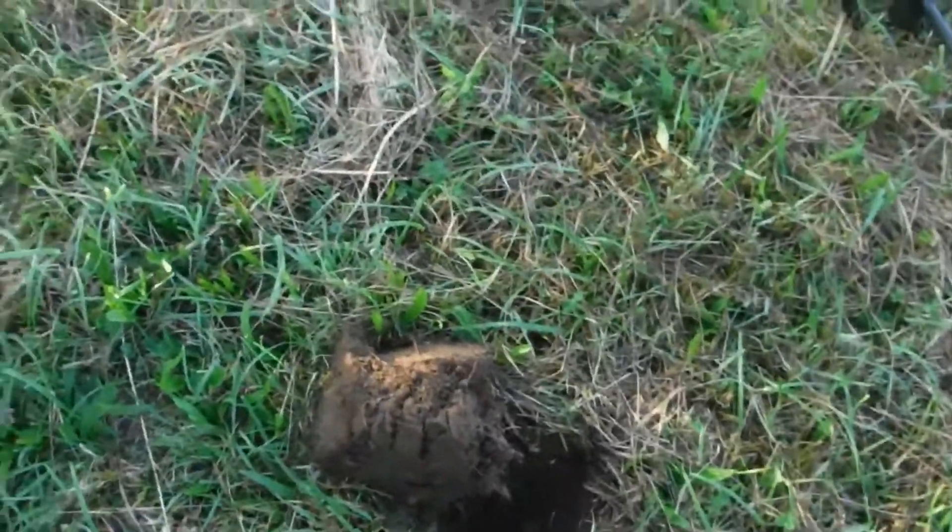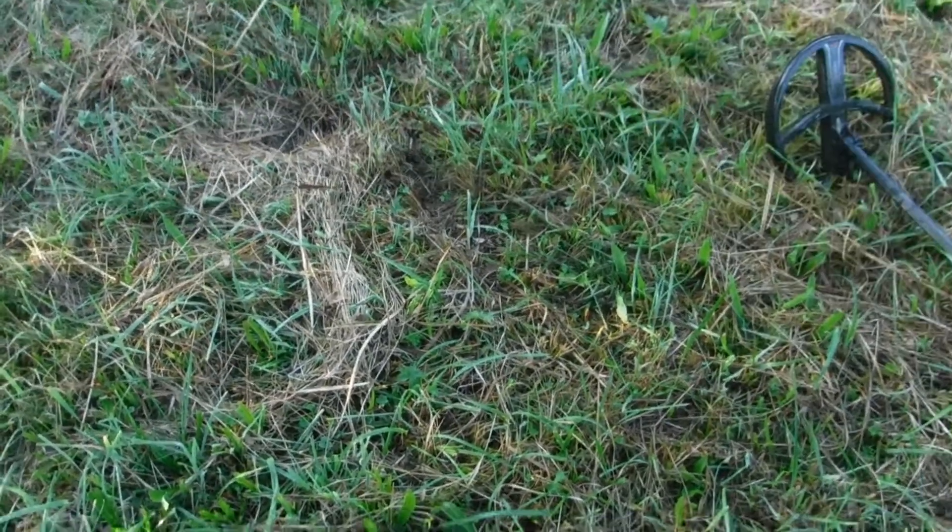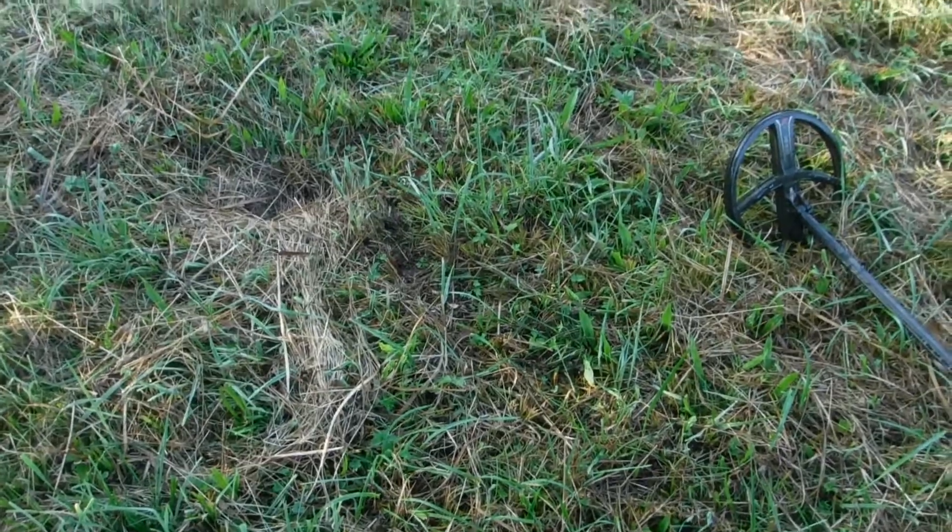Very dry ground. Also der Boden ist noch sehr trocken. We've hardly had any rain anyway — also wir hatten auch sehr, sehr wenig Regen.